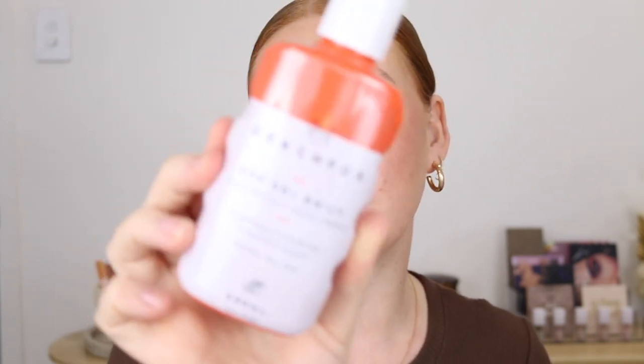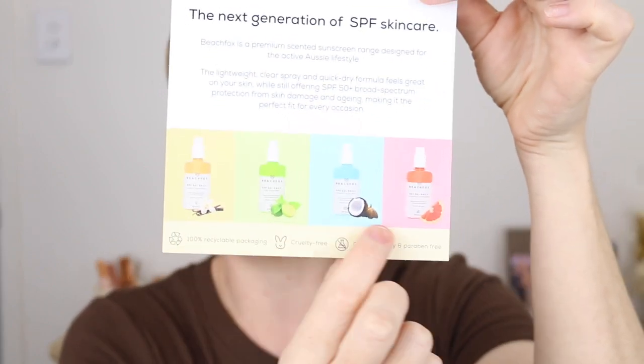Next I've got another SPF — this is the Beach Fox SPF 50+ which comes in different scents. I have a grapefruit here and I did use this over the weekend. I love the spray applicator and it actually sprays clear. It's very lightweight, doesn't feel greasy or heavy on the skin, and the scent isn't strong or overpowering — just a nice subtle scent. It also comes in vanilla, lime, and coconut. It's four hours water resistant and suitable for sensitive skin.